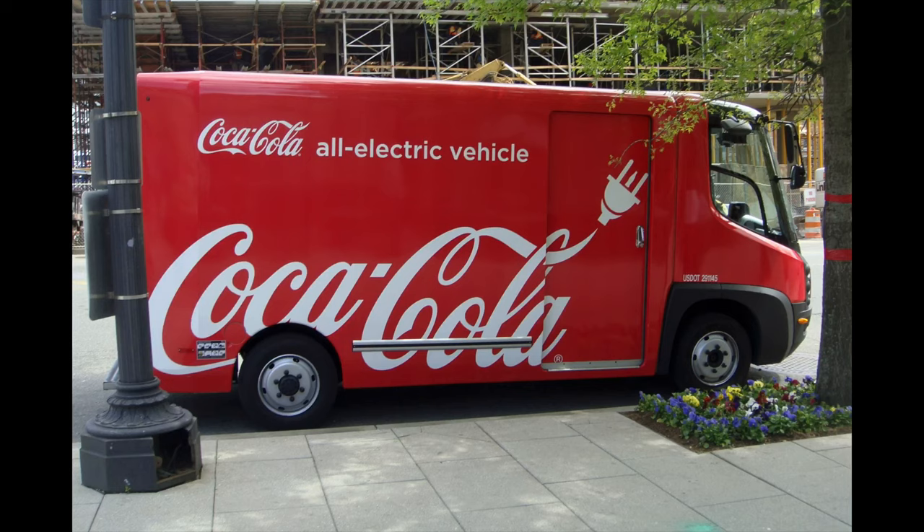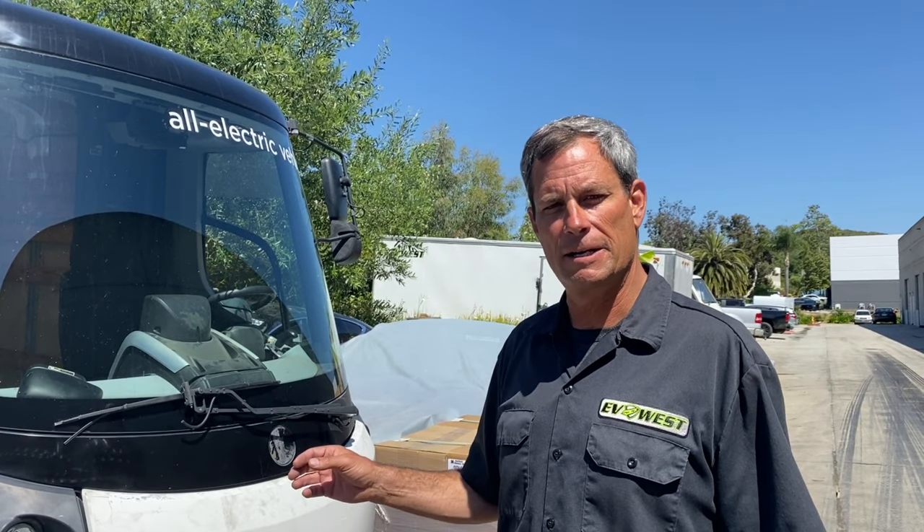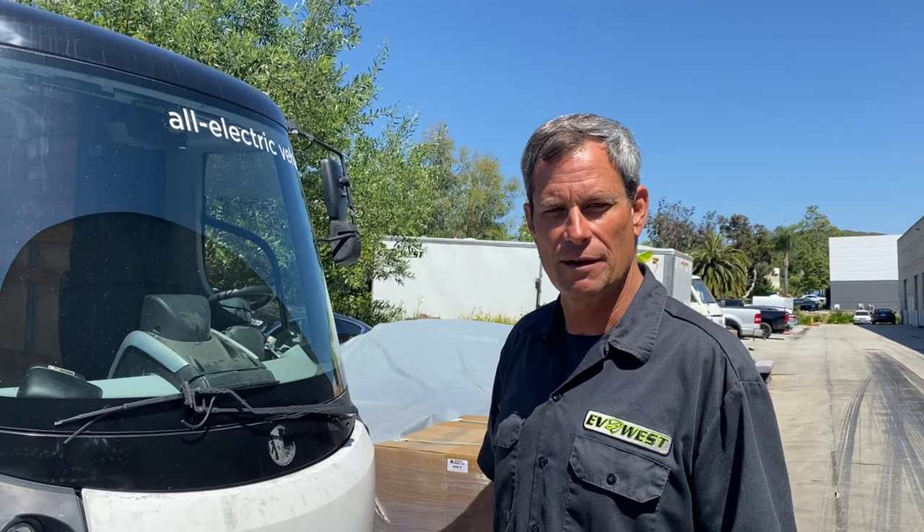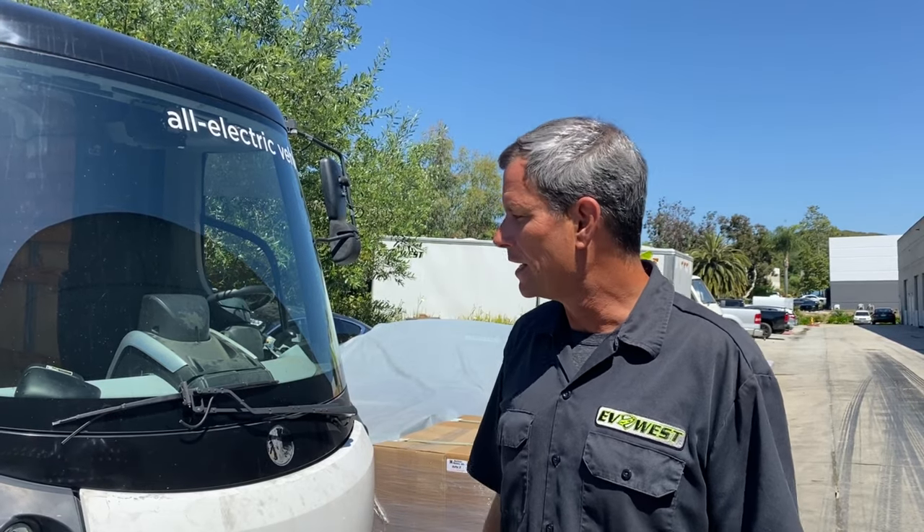Ours here has been doing service with Coca-Cola. It only did about 6,000 miles and they decided to retire it, so we picked it up. It's got some definite areas for improvement, being designed back 10, 15 years ago. We're going to take you guys along with us, start this project, do something a little outside of our comfort zone and do a commercial job.